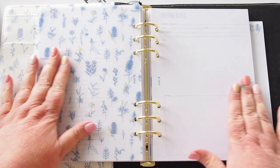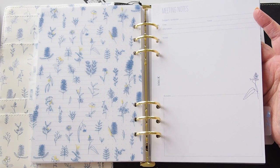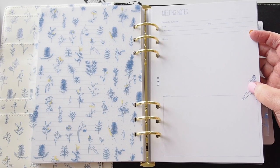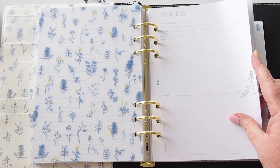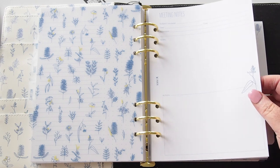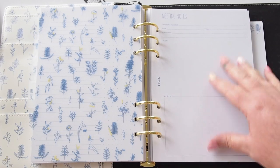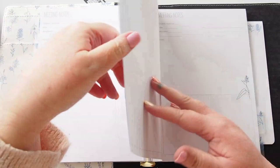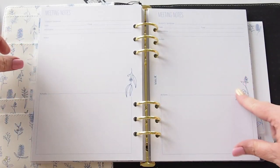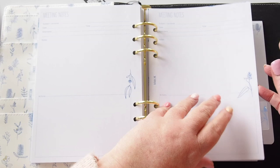The meeting layout has subject/purpose, date, time, and attendees at the top, a section for notes, and a section for actions — which is kind of exactly how I run my page in my Cousin, very similar. Actions usually in this corner but the same concept. We have a decent amount of those meeting note pages.